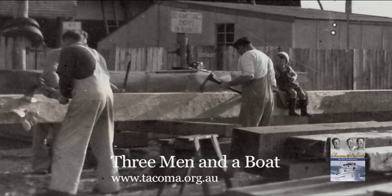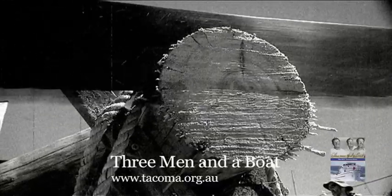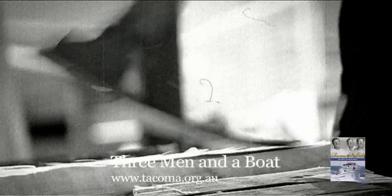Sixty years ago, these were the tools they used to shape the keel and structural logs — the cross-cut saw and the adze. It was back-breaking manual labour.